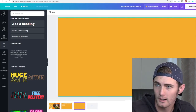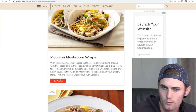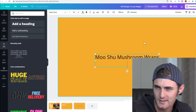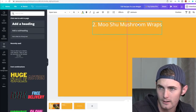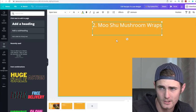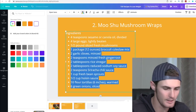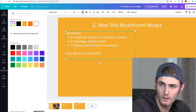Come back to the website and copy the second dish — let's use the Moo Shu Mushroom Wrap. Click 'Get Recipe,' copy its title, come back to Canva, click 'Add a Subheading,' paste the title, put number two, make it white, and place it at the top. Copy the ingredients, paste them, make the font size 30 and color white. Delete about 80% of them and type 'Full Recipe in Description.' It's just copy, paste — easy stuff.